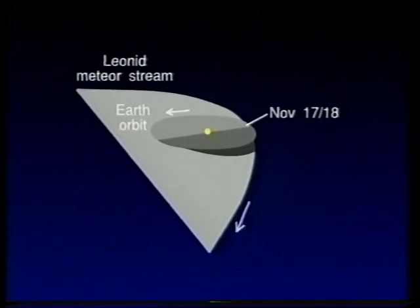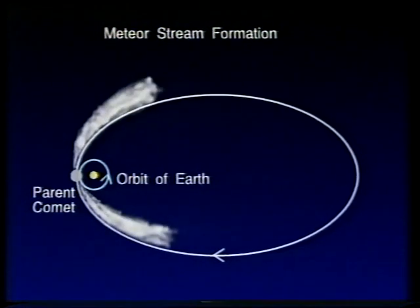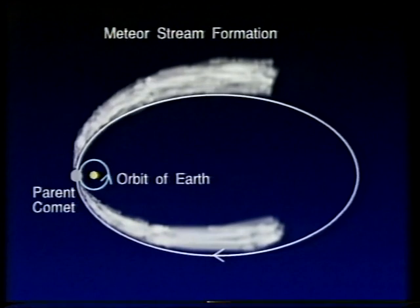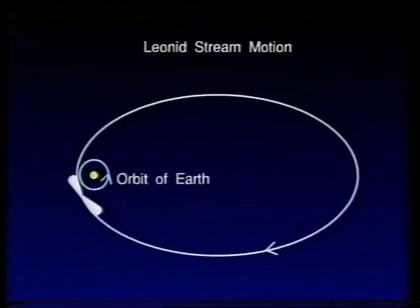We don't see a great Leonid shower every year, though we do see a few stragglers. To understand this, we need to look at how a meteor stream forms. Every time a periodic comet goes around its orbit, it leaves a little bit of dust behind. Over many revolutions, you get a cloud of dust extending slightly ahead of and behind the parent comet, which eventually extends to form a complete loop all the way around the orbit. That has not yet happened in the case of the Leonids — the shower is too young for the dust to have gone all the way around the orbit. So the dust extends only a short distance ahead of and behind the parent comet, meaning we only see great Leonid showers when the comet is relatively nearby.